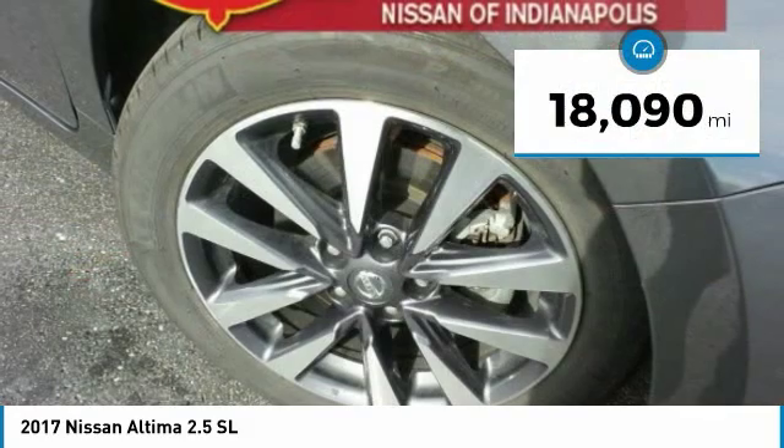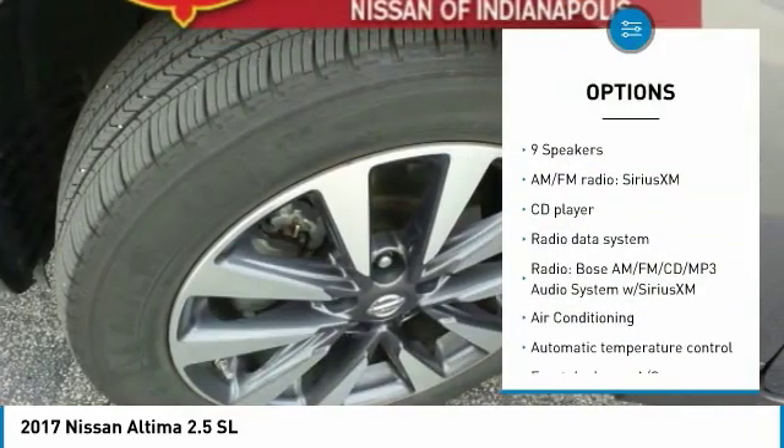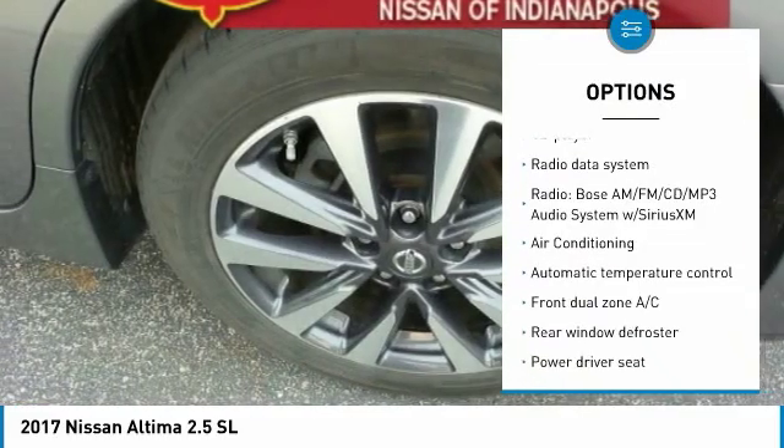This vehicle has less than 20,000 miles. Here are some of this vehicle's great options: traction control, dual airbags, air conditioning, power steering.